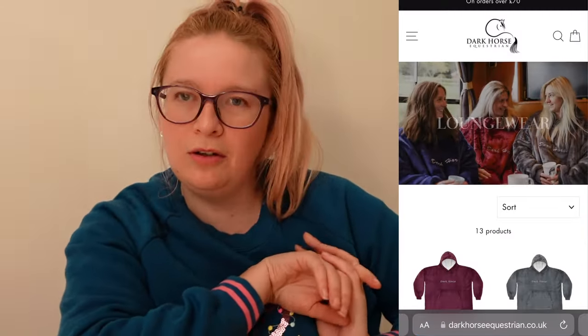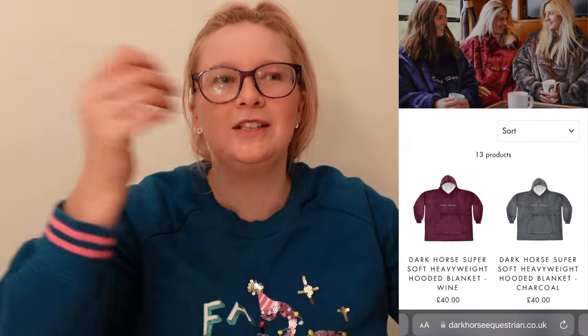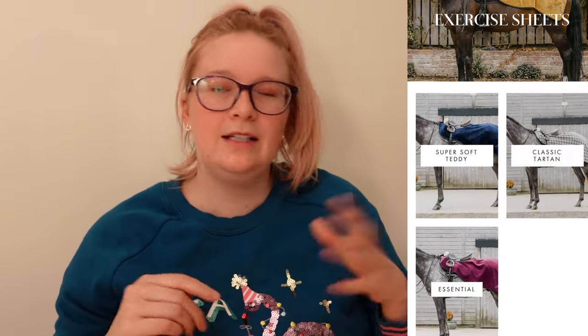Moving on to Dark Horse, which I've worked with in the past. Lila is absolutely lovely and a local business to me. My pick for a Christmas gift would be the hoodies — they're around £40 and look so comfy after you've been out freezing doing the horses. For something horsey for your horse or a friend's horse, the neon fleeces are great — high-viz and fleece-lined, so double whammy — at £32. I've jumped Seren in one and it did not move at all, so I highly recommend them.